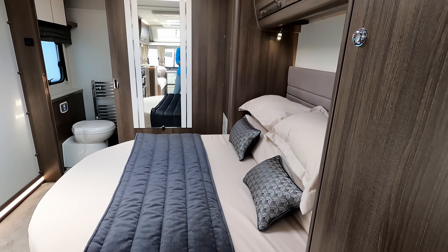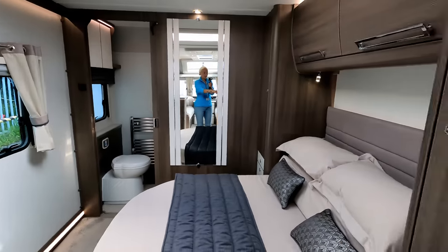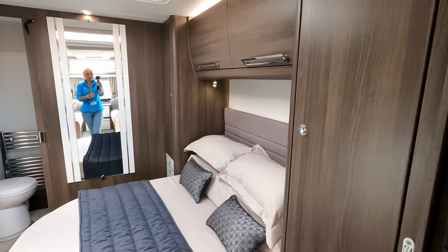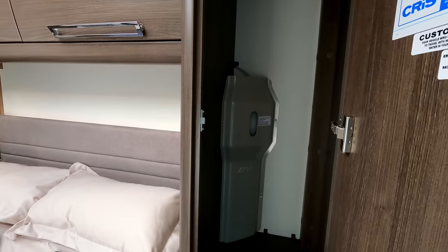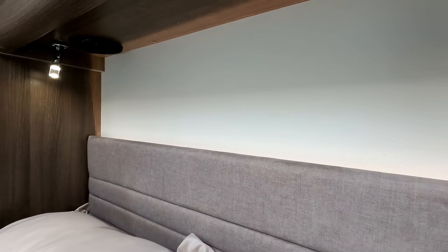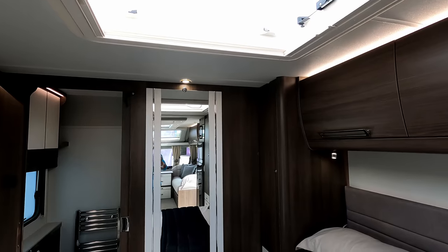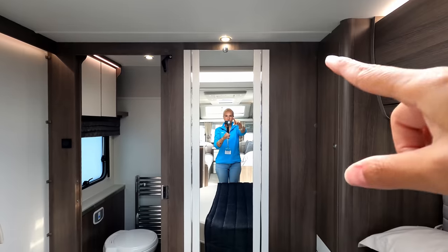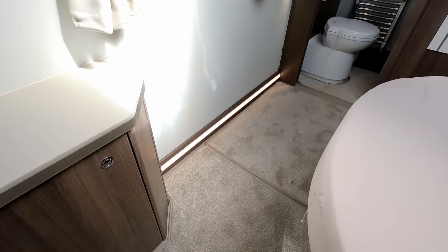Here we have the transverse island bed with a screen that pulls across to give you privacy. The fabric headboard — because this one isn't leather — with storage above and a couple of wardrobes; one has the Alde tank in it. There are little drawers, a small table for drinks, drawer space, USB lights, and Pioneer speakers. A big sunroof and a really large mirror that creates even more length in the caravan. The bed is retracted giving excellent floor space.